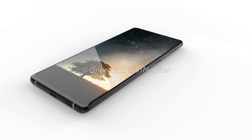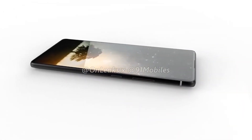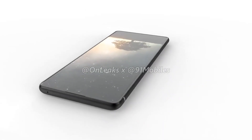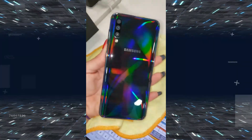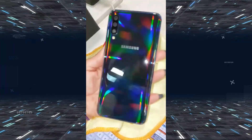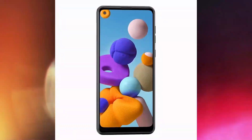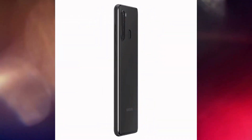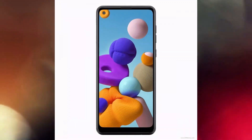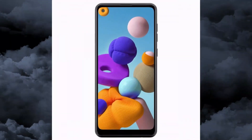Circling back to the Geekbench listing and a few other rumors, we also anticipate the Galaxy A21s will support a 5000mAh battery, a 48-megapixel main camera, 8-megapixel ultrawide, and 2-megapixel macro — so three cameras on the back — and a 13-megapixel selfie camera on the front with a left-side cutout punch hole.